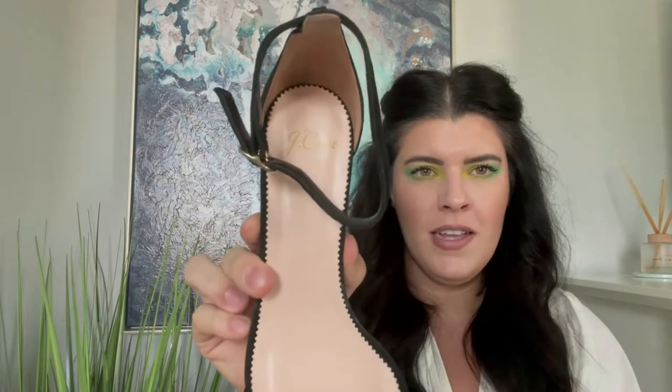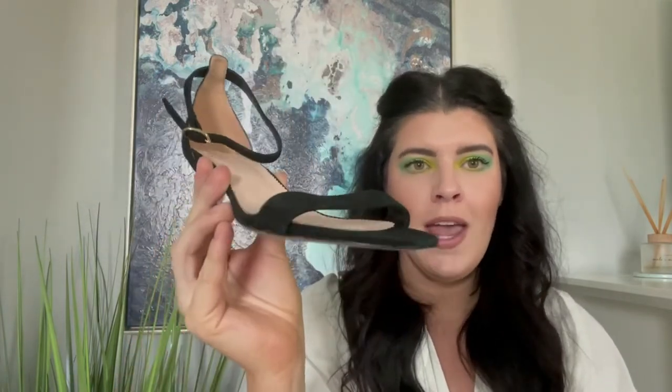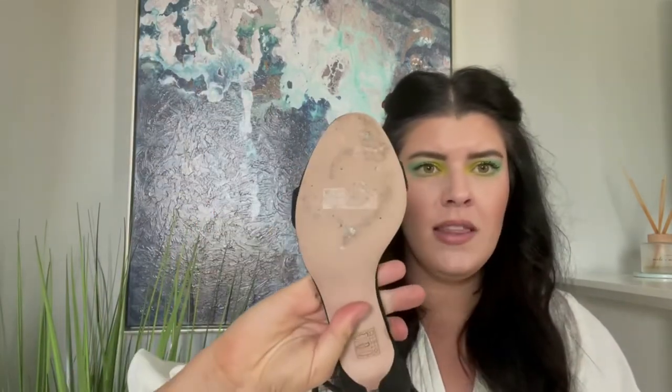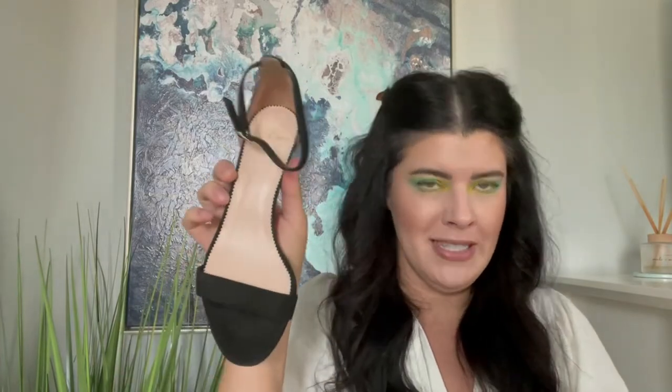Another good addition: these cute little J.Crew suede kitten heels with an ankle strap — that's one of the newer J.Crew labels. To be honest, they look like they may have been worn once. The heel tops both look really good, no issues there, bottoms look pretty good, and some toe indentations but not bad at all. These are a size six, so I'll be selling these myself.